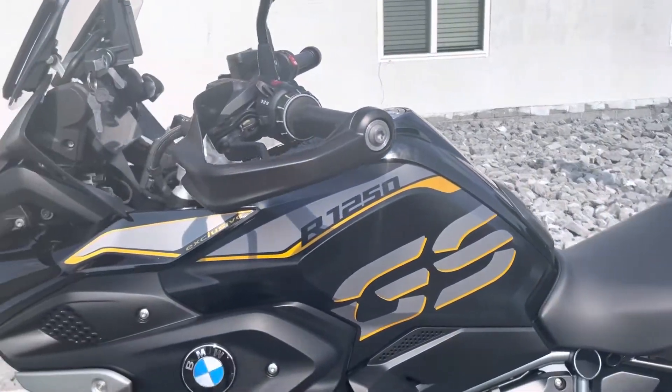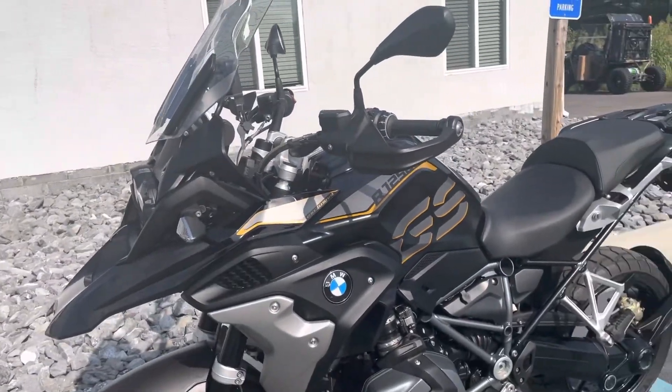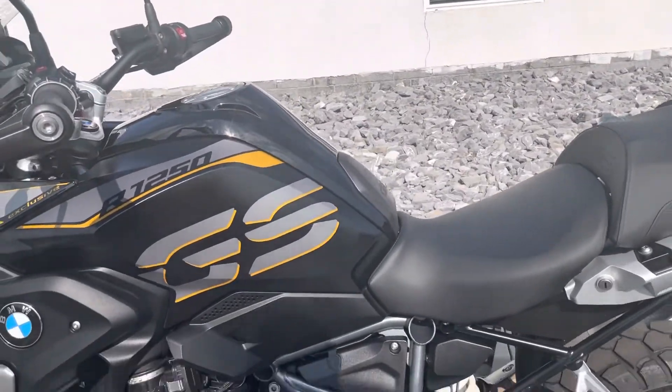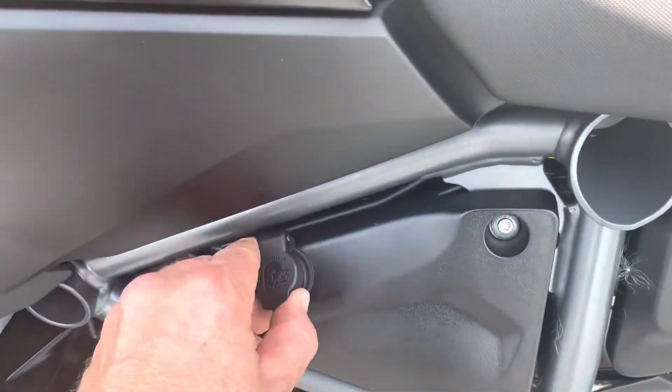This is a manufacturer buyback. It was bought back for repeated stalling issues, and it ended up just being a software update that was needed that wasn't yet developed. So BMW bought the bike back for time off-road.